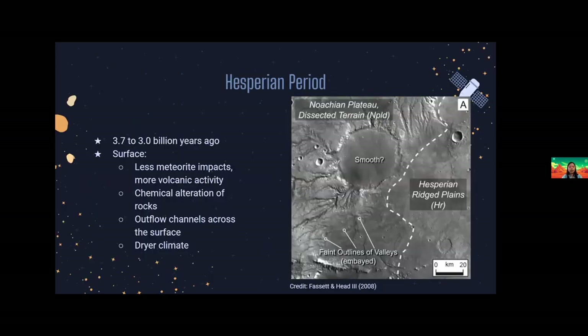Following the Noachian is the Hesperian period, which was between 3.7 to 3 billion years ago. This was at the end of the late heavy bombardment, so there was a huge decline in meteorite and asteroid impacts. As a result, volcanic activities became the main geologic process on Mars. Mineralogy on the surface changed from clay to sulfate due to the change in the atmosphere by volcanic outgassing. In addition, catastrophic flooding due to volcanic or tectonic activity formed huge outflow channels on the surface, possibly creating large icy lakes or oceans. Mars also started transitioning from a warmer climate into the dry and cold planet we see today. This figure on the right shows the differences between Noachian and Hesperian terrains — the Noachian has extensive valley networks, while Hesperian is smoother due to the lava flows.